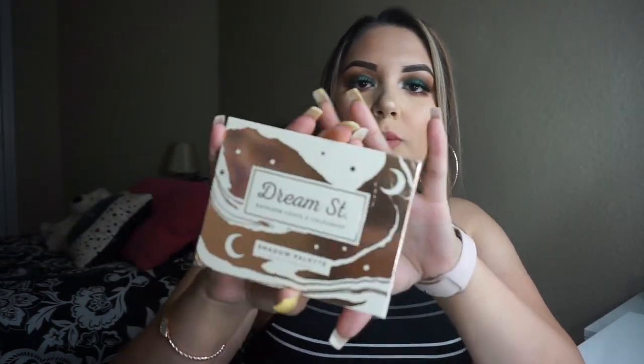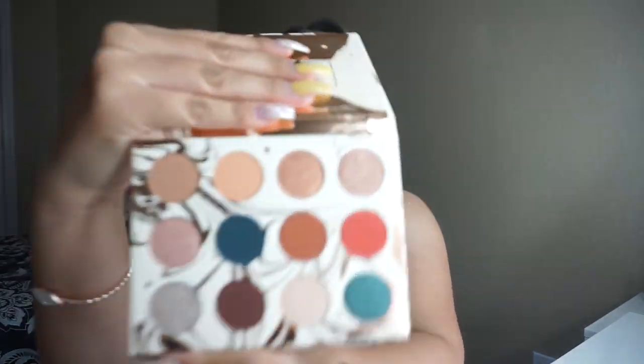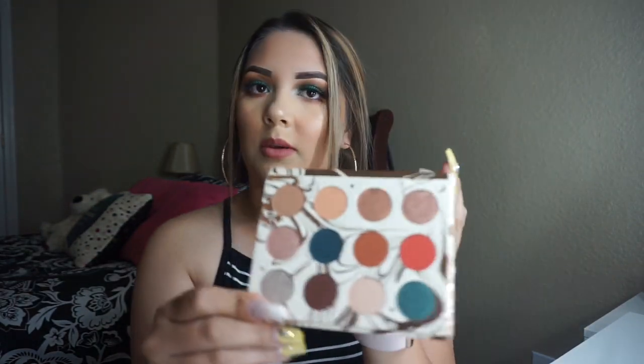I know you guys have probably seen this all over Instagram and YouTube, but definitely pick it up. Next is the Dream Street palette with Kathleen Lights. I wasn't going to pick this up because I have so many eyeshadow palettes, but the colors are so pretty that I didn't want to pass on it. I also want to support Kathleen Lights, and it was sixteen dollars, which I think is a great price for how pigmented these eyeshadows look.